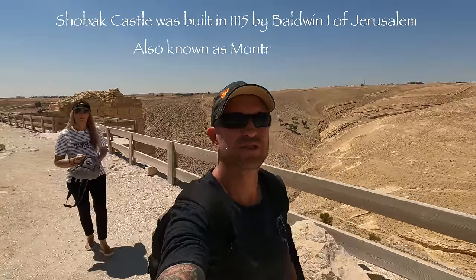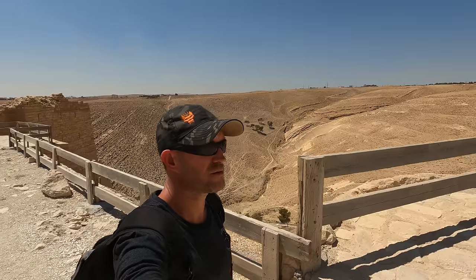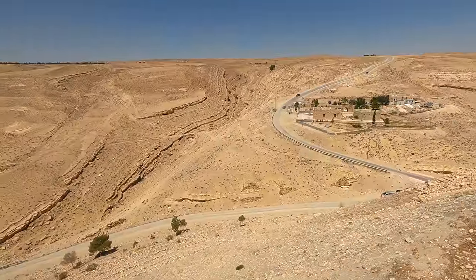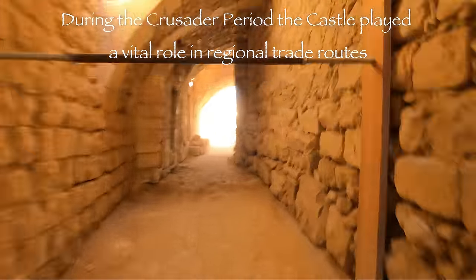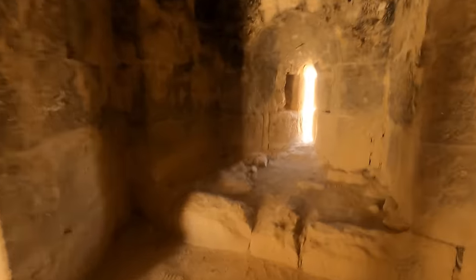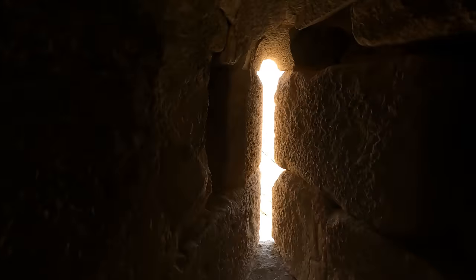We're just at the top of Showbak Castle. You can see in the distance — you get a pretty good view. It's actually quite steep to get up to the top, so I can see why they actually built it, because it would have been pretty hard to attack. That's the view and how steep it is going down — and then there are these little lookout things right out into the valley.